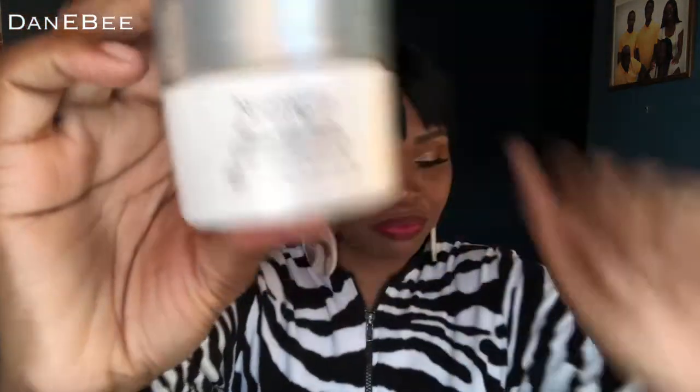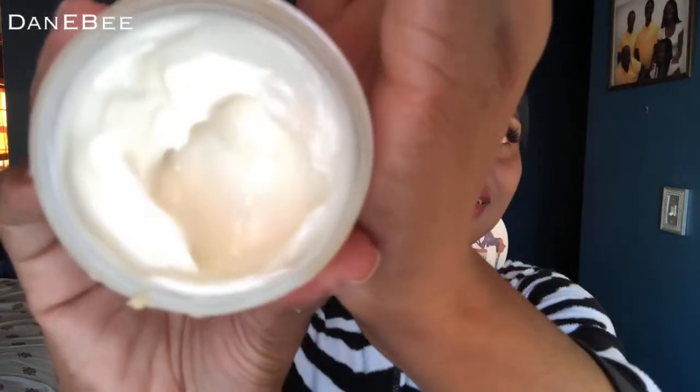This also came from Influenster, and this is the Neutrogena Rapid Tone Repair Correcting Cream with Vitamin C and Retinol. This came with the capsules I was telling you about — these came together and I used them together. Here's what it looks like — it's a cream, as you can see, and it just goes right into the skin. Again, I'm going to be doing a review on this. That's why I'm not going to tell you much about it, just be looking out for that review.